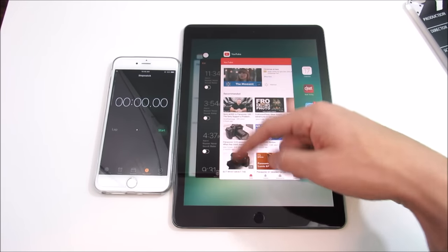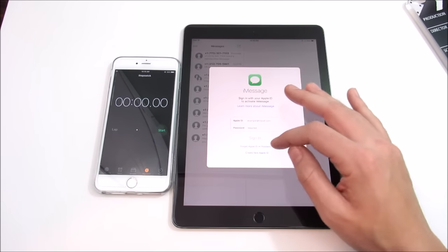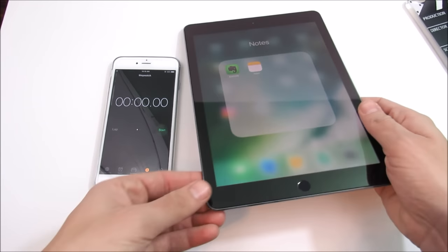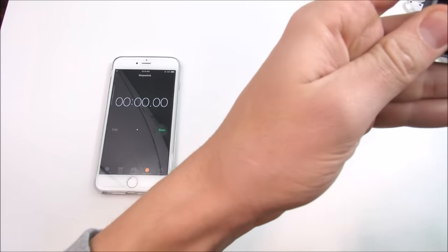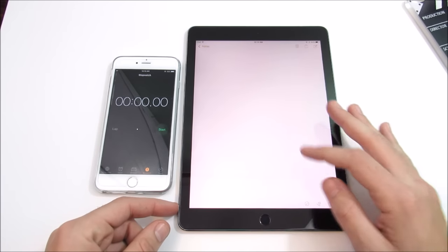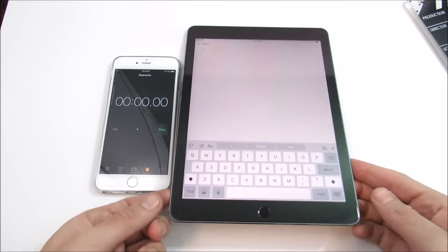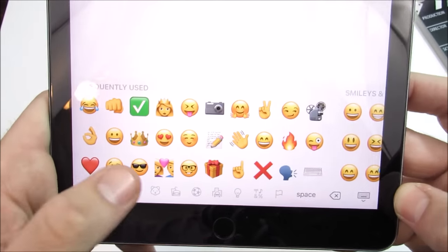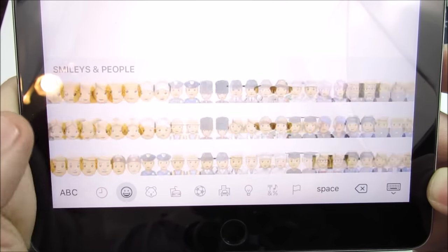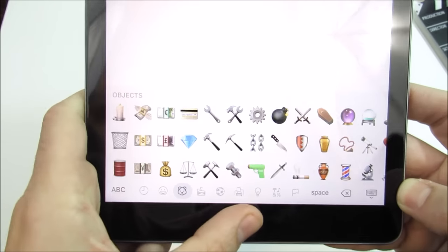You will also be getting the message improvements. Let me open a blank note to show you — if I bring up the keyboard on the iPad Pro, just like on the iPhone, you're going to get all the updated emojis. They look bigger than ever on the iPad Pro and they look pretty awesome on the iPad Pro 9.7 or any other iPad you may have.